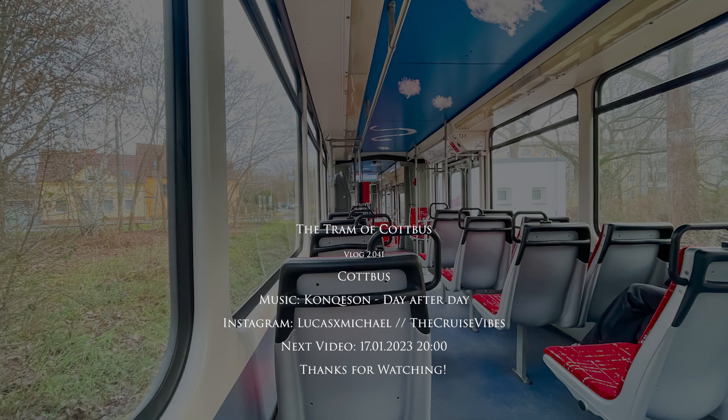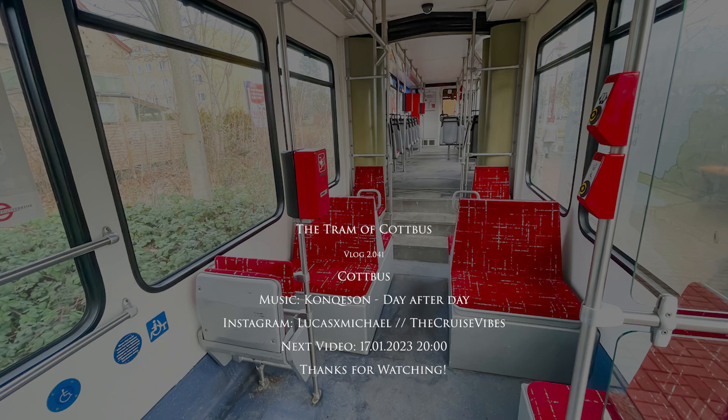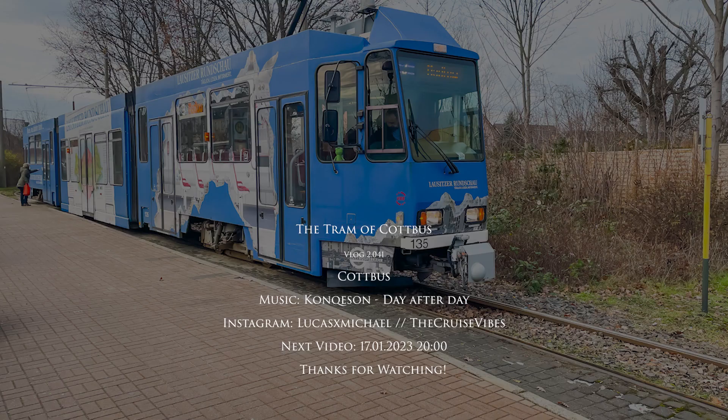Here you can see when the next video will be uploaded. As always, thanks for watching. I hope you enjoyed this video, and if you did, please consider commenting, liking, subscribing, or sharing the video link. I hope to see you in my next video.